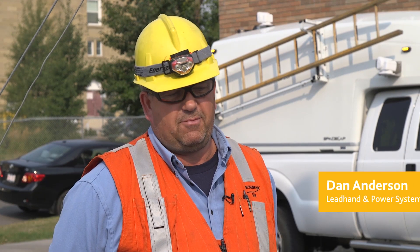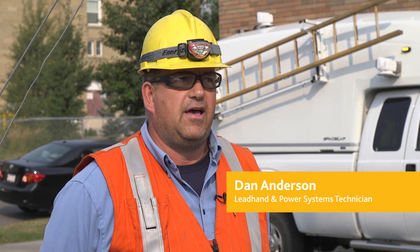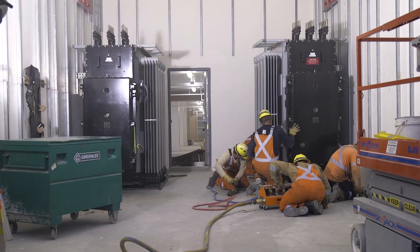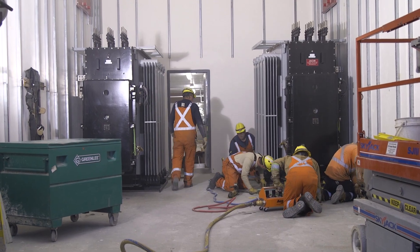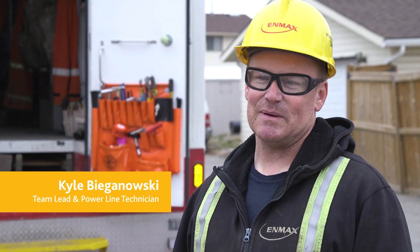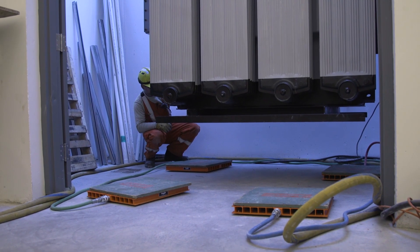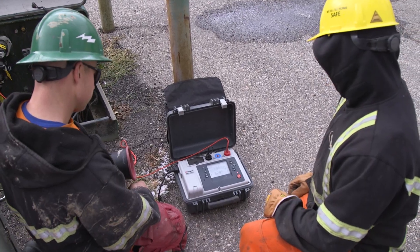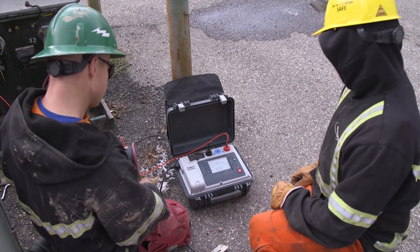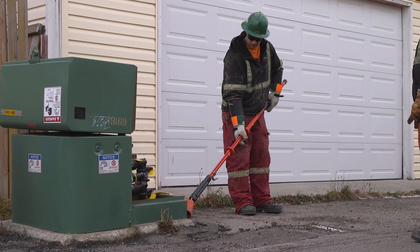The underground group of NMAX is responsible for installing and maintaining all underground feeders, manholes, and duct banks. The network area is basically downtown Calgary, the core area. The transformers are installed in vaults, whereas the residential distribution areas outside downtown mainly use above-ground transformers — the green boxes you see on back lanes and some front yards.